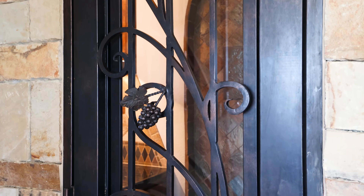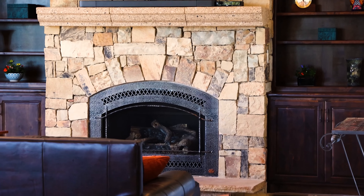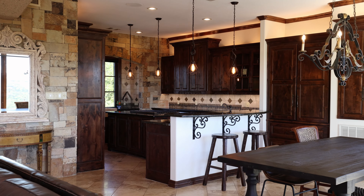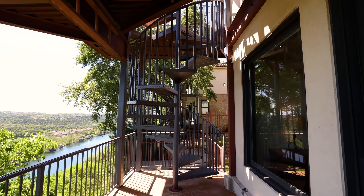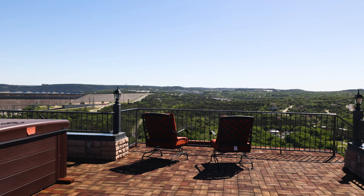An elevator, custom wrought iron and wood detailing, a wine cellar, and ample natural stone add a bespoke refinement throughout. The rooftop deck with a hot tub offers one of the highest points in the neighborhood to surprise and delight.